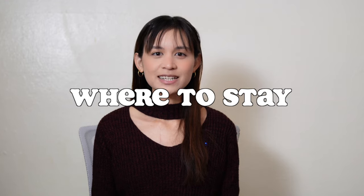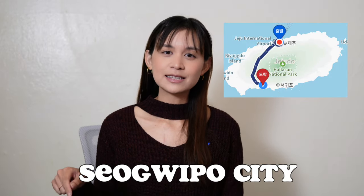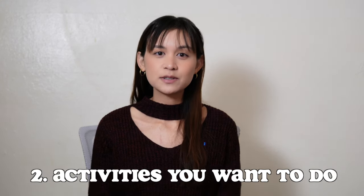Where to stay? This is probably the top question. There are four main areas to stay in Jeju. Most tourists will stay in the north in Jeju City or Seogwipo City in the south. Where you stay will depend on how long you're staying and what activities you want to do. If you're staying longer than three nights you can always switch hotels to experience different areas.